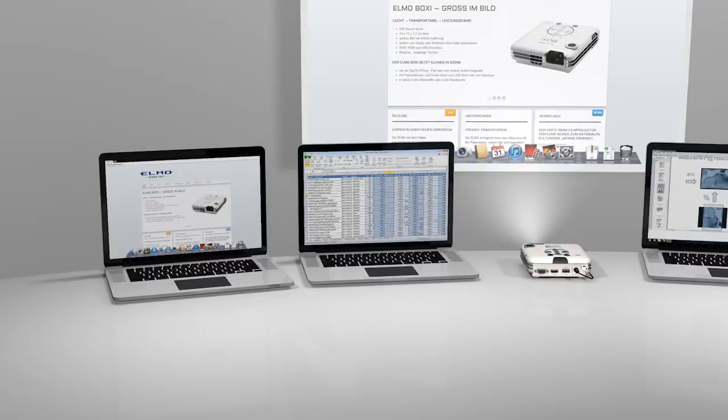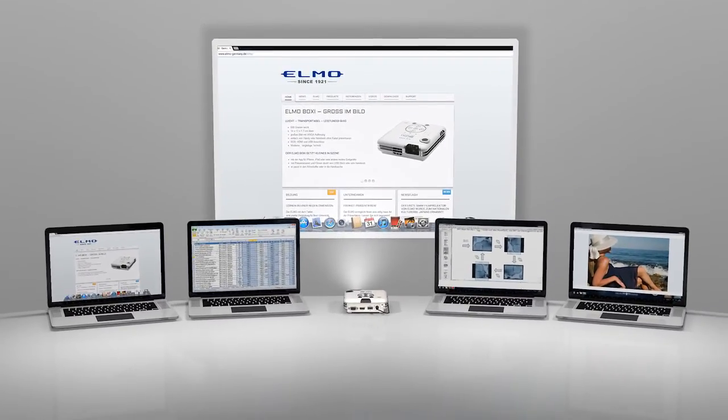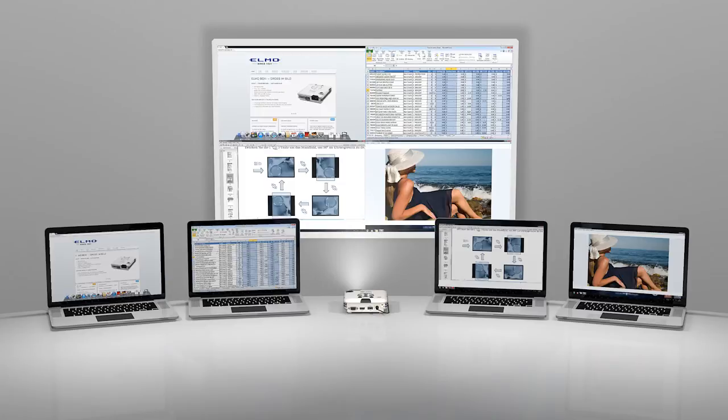The free BOXYPLAY software allows you to use 4 PCs at the same time and switch between the different devices. Great for teamwork — you can show all 4 screens at once.